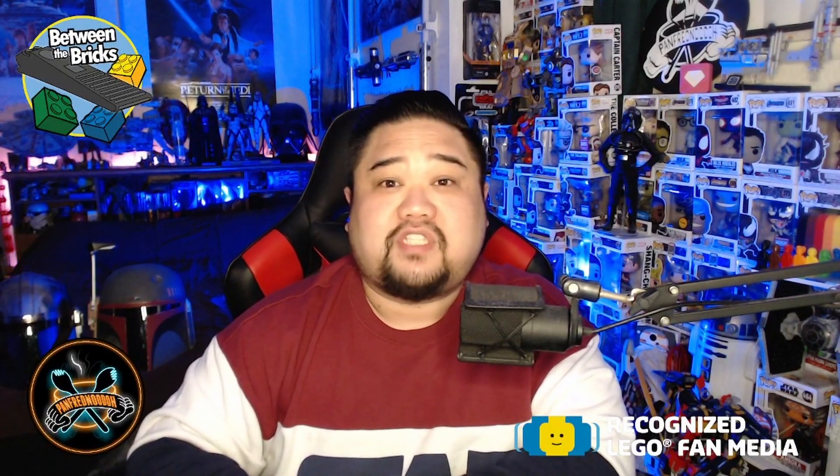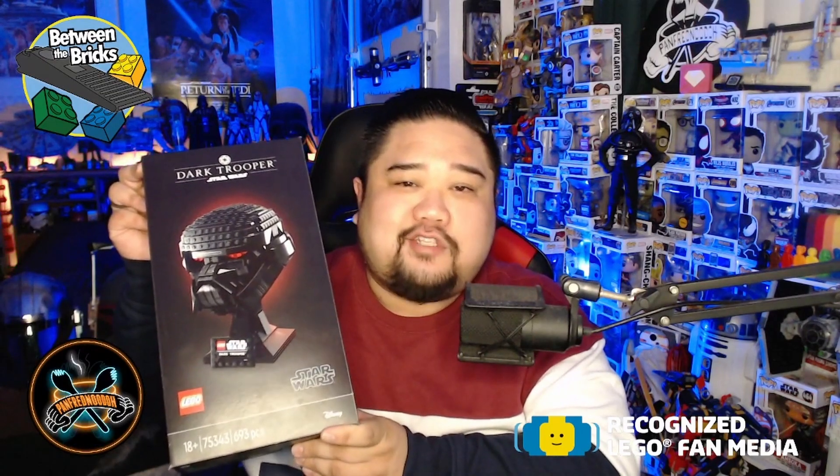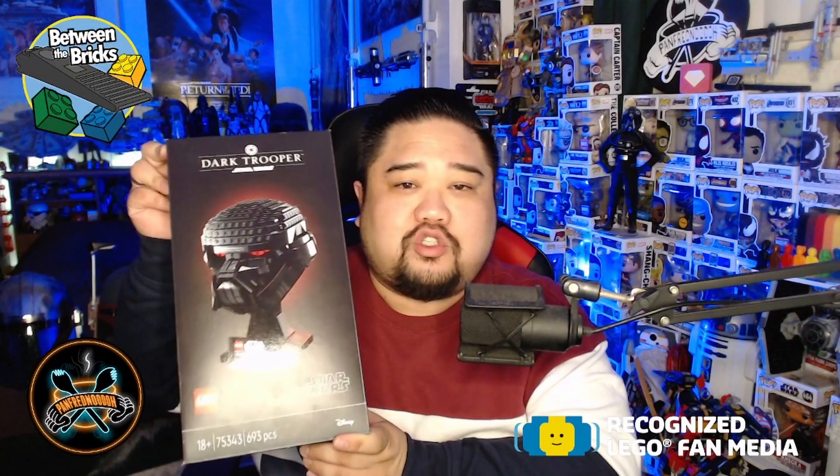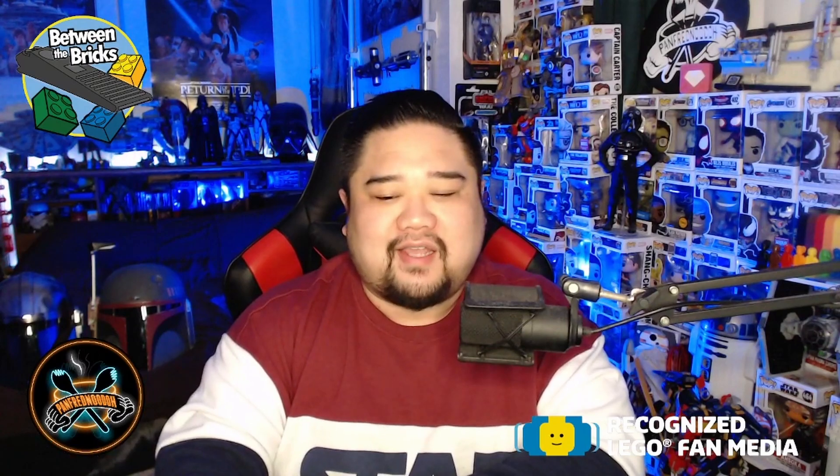What's up, y'all? It's your boy Panfred Nudo with yet another LEGO set review for the Between the Bricks YouTube channel. Thank you to LEGO for sending us this really awesome set for review and to show all of you. The set that I'm talking about is this one here — the Dark Trooper Helmet, one of the three helmets due out on March 1st to add to your Star Wars helmet collection.